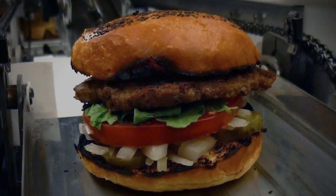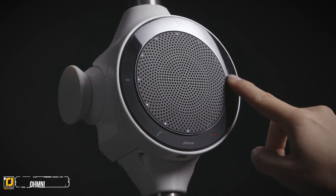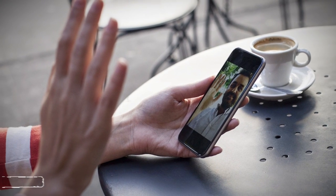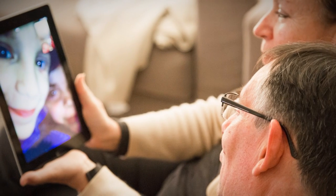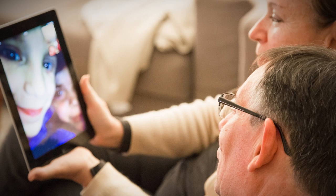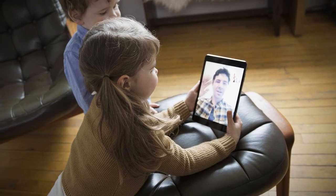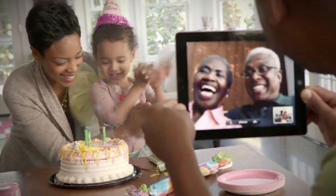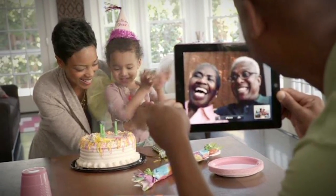Number 4: Omni. Tired of trying to FaceTime on a tiny phone screen or being glued to your computer waiting for a Skype date? Omni Labs Inc. came up with a solution to give you the feel of being close to family and friends, even though you may be far away.